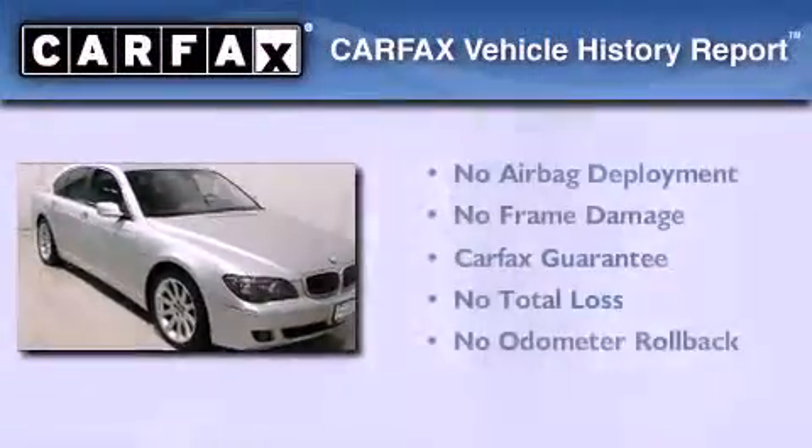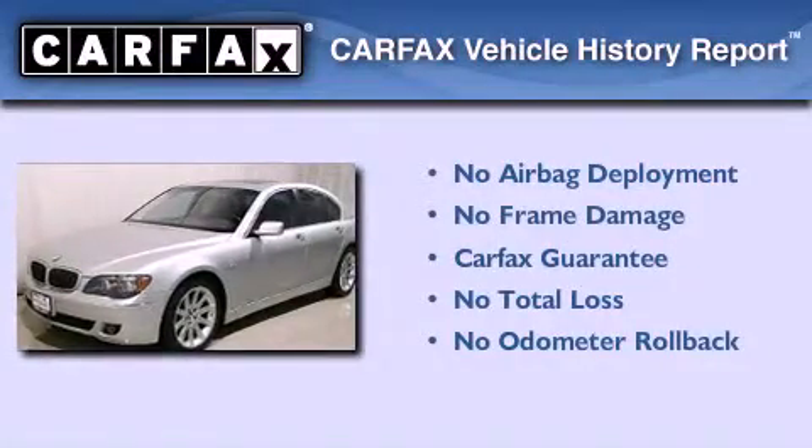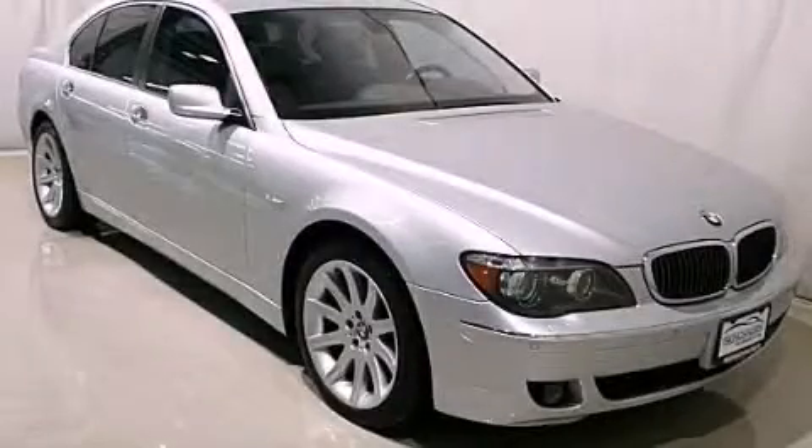This vehicle has less than 72,000 miles. Not to mention that this BMW qualifies for the Carfax buyback guarantee. Call now to find out how you can own this breathtaking automobile.